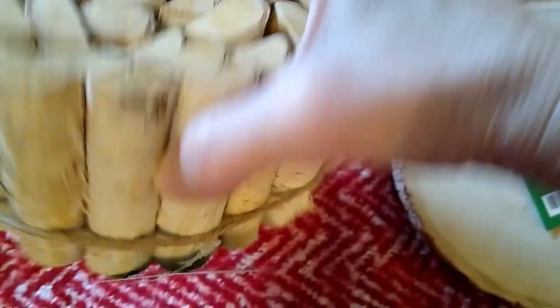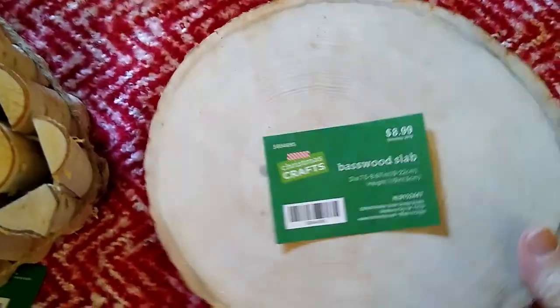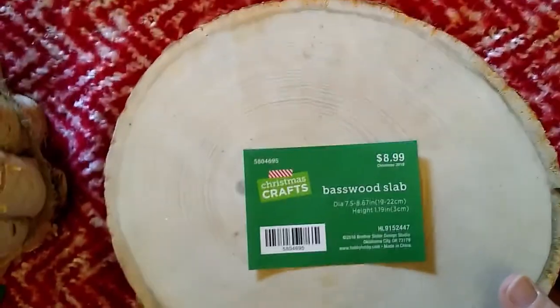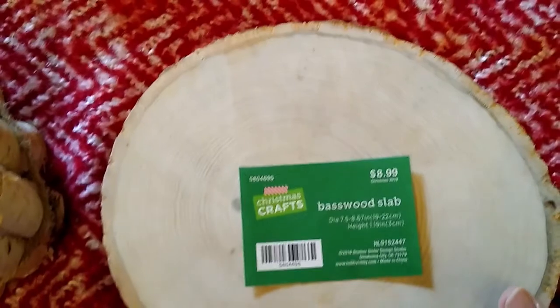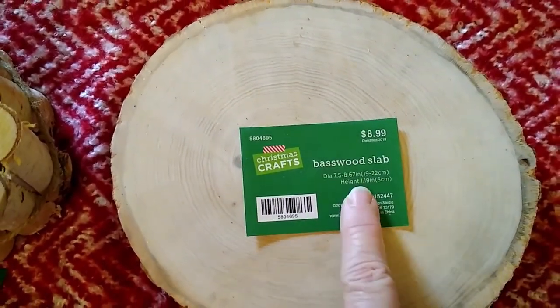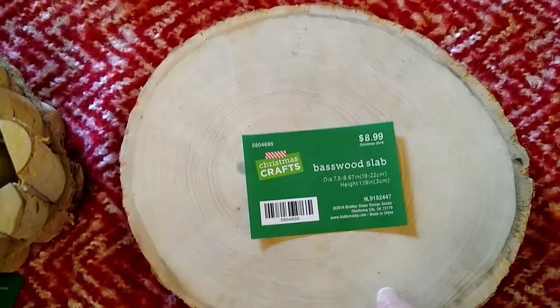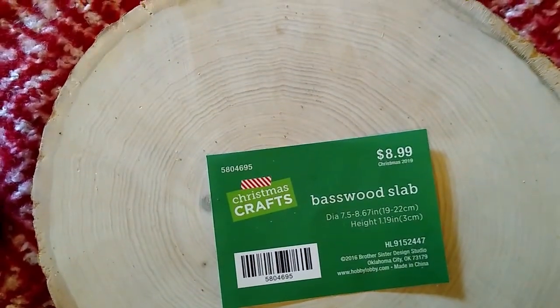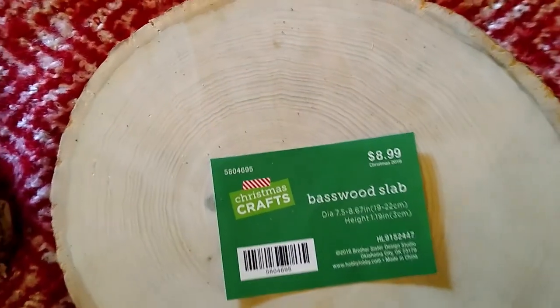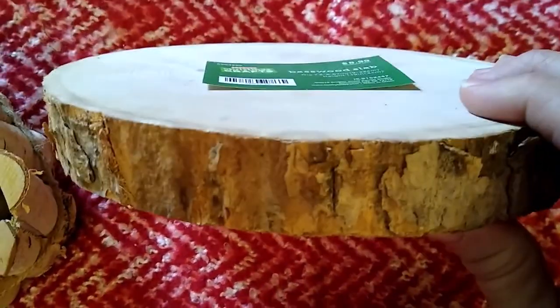That wood bundle was normally $5.99 and with the 66% off I paid only $1.97. These wood slabs have been the rage for a while and I'm slow catching on, but I love the look of slabs of wood with something pretty on top, placed on a tabletop or a dresser. They had one that was normally $8.99 and with the 66% off I paid only $2.96.